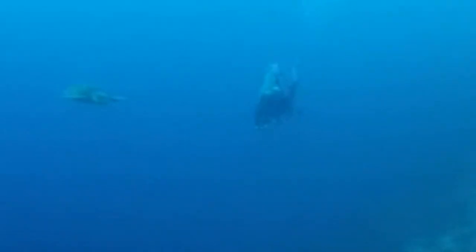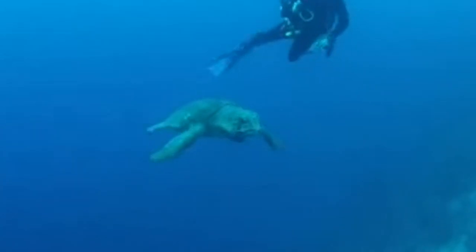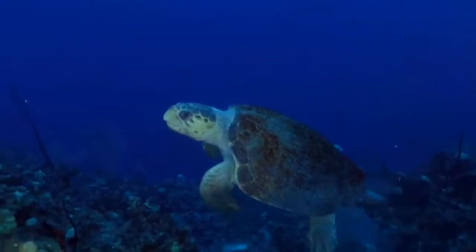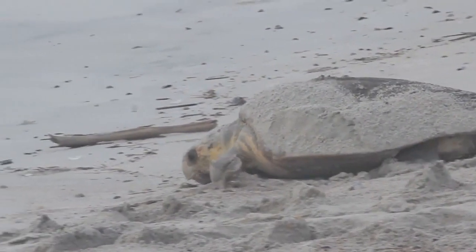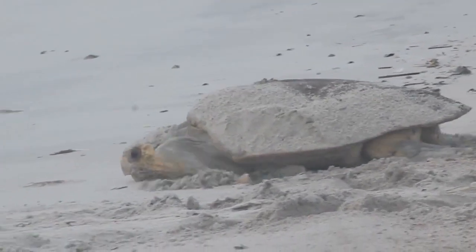Adult loggerheads make long migrations from their foraging areas to their breeding and nesting habitat every 2 or 3 years. These migrations can be hundreds, sometimes thousands of miles. The female sea turtles come on land to nest, often on the same beach where they were born.